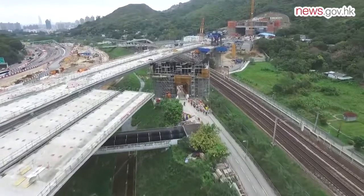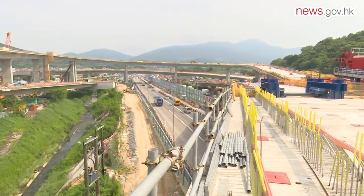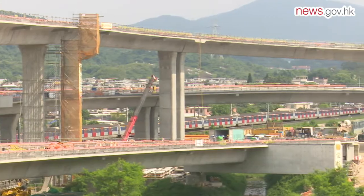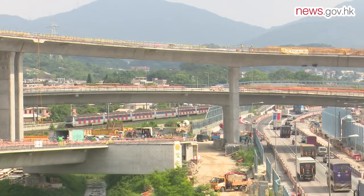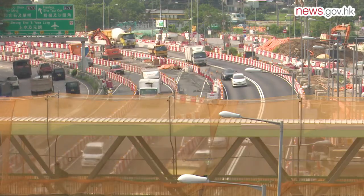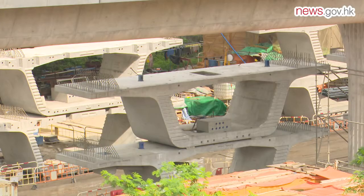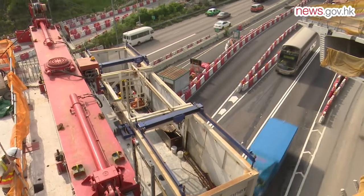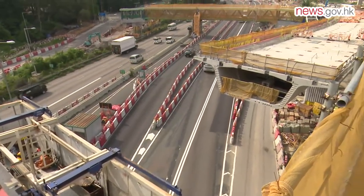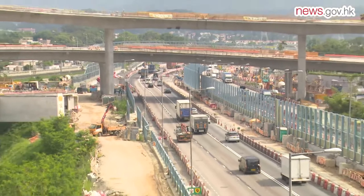The south portal of Longshan Tunnel connects with the Fanling Highway Interchange, which includes the construction of four viaducts totaling 4.3 kilometers in length. The interchange's construction is the largest and most complicated among the four interchanges along the connecting road. It crosses Fanling Highway and the MTR East Rail. To reduce the impact on traffic, the interchange is being constructed by erecting viaduct segments using a segment lifting frame. Each segment weighs 46 tons, and to ensure safety, installation must be completed within two hours overnight, with no objects or tools allowed to fall onto the rail or road.